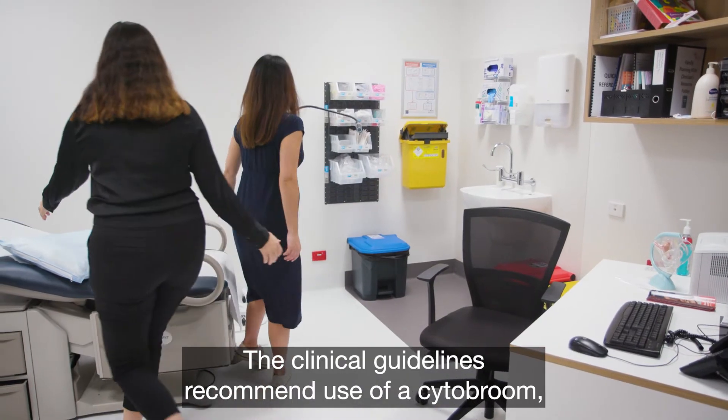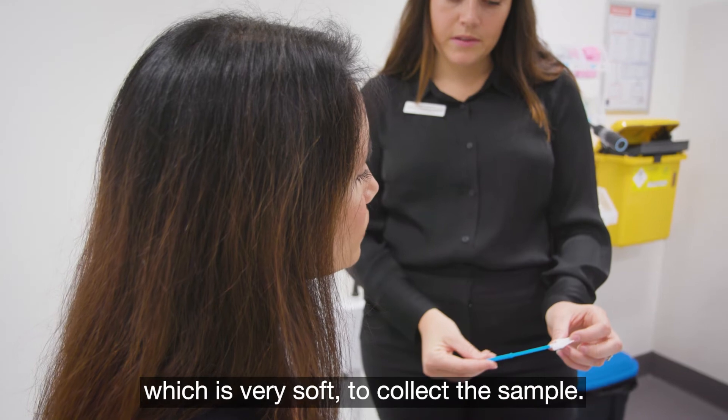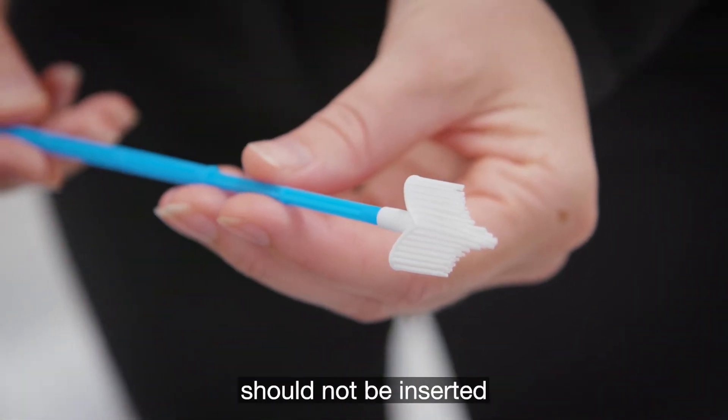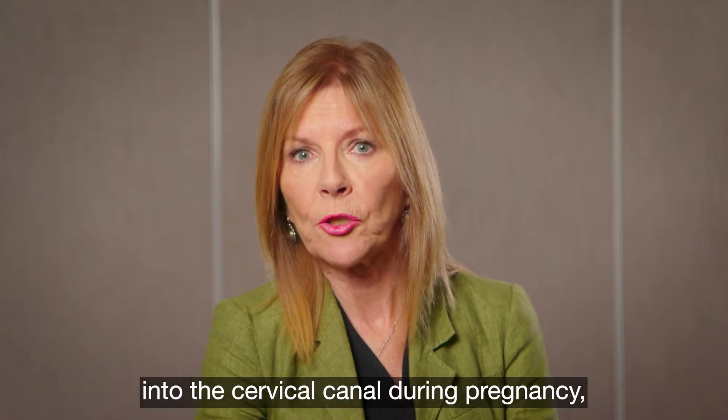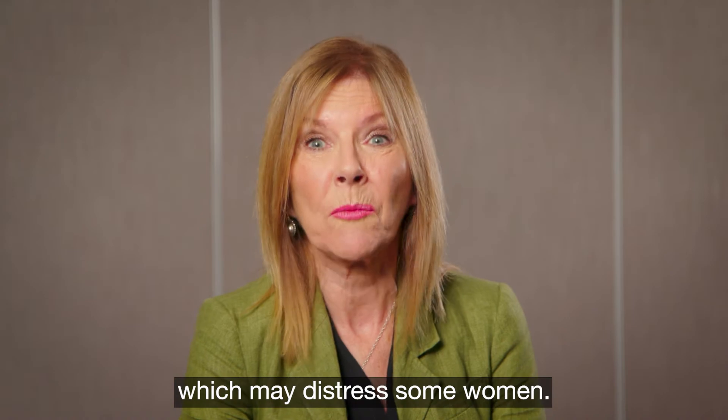The clinical guidelines recommend use of a cyto broom, which is very soft, to collect the sample. An endocervical brush, also known as a cyto brush or combi brush, should not be inserted into the cervical canal during pregnancy because of the risk of associated bleeding, which may distress some women.